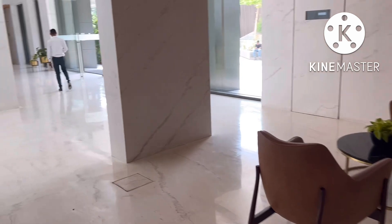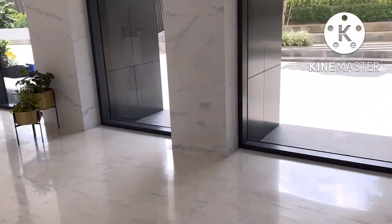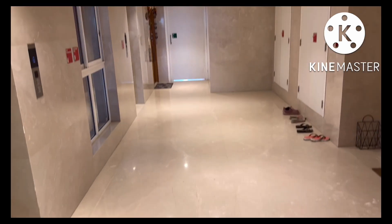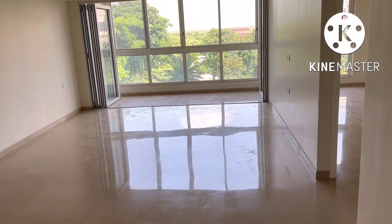A grand, huge lobby you can see from here. They have Italian marble on the wall. There is security on that side. Look at the lobby and that's the staircase. That four BHK you can see in the Kodris Trees.